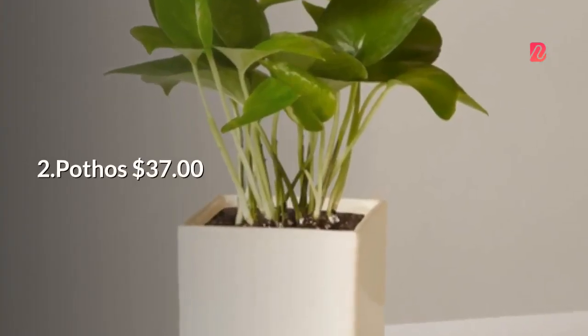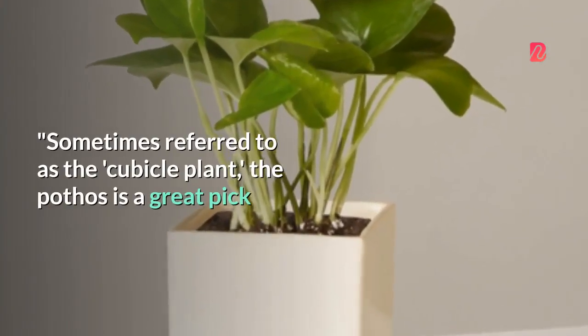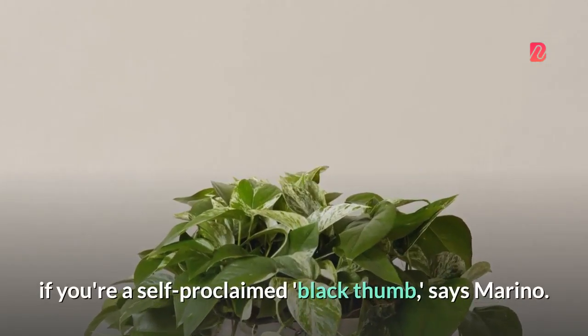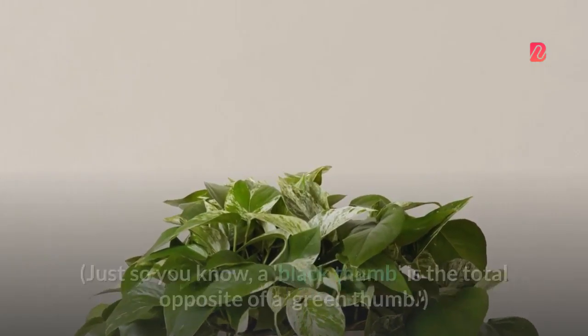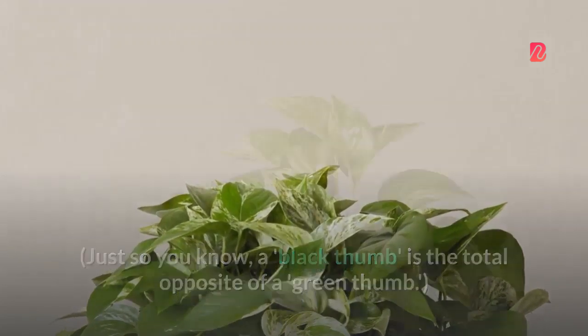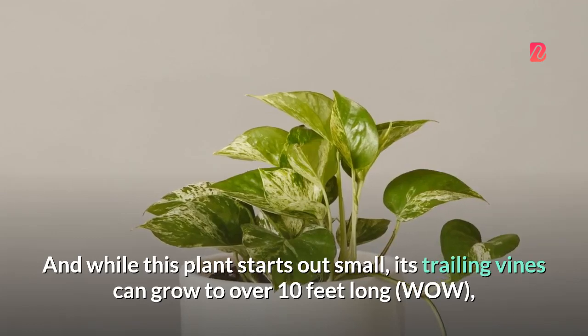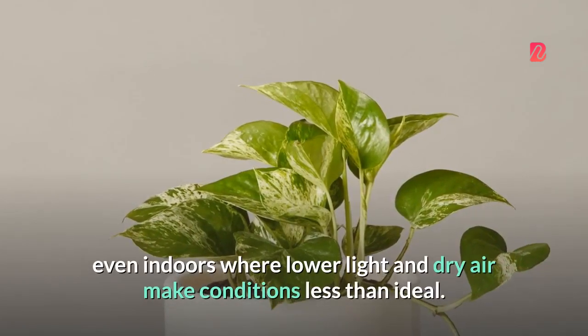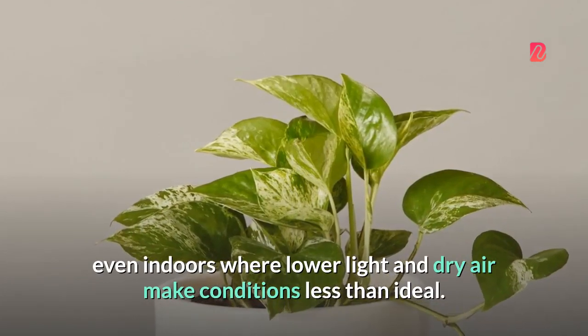2. Pothos — $37. Sometimes referred to as the cubicle plant, the pothos is a great pick if you're a self-proclaimed black thumb, says Marino. Just so you know, a black thumb is the total opposite of a green thumb. And while this plant starts out small, its trailing vines can grow to over 10 feet long, even indoors where lower light and dry air make conditions less than ideal.